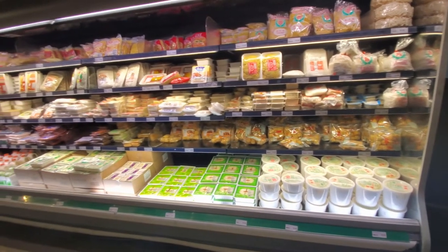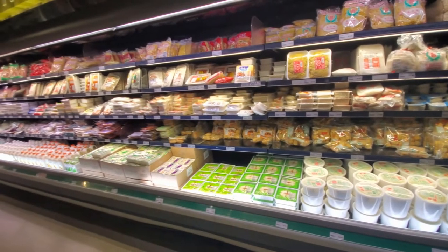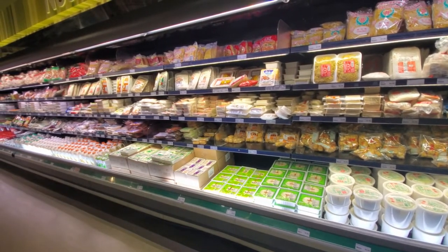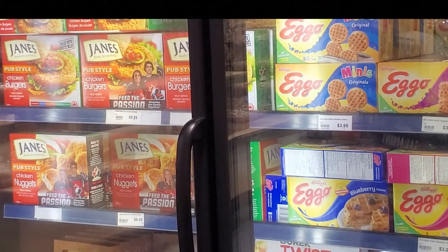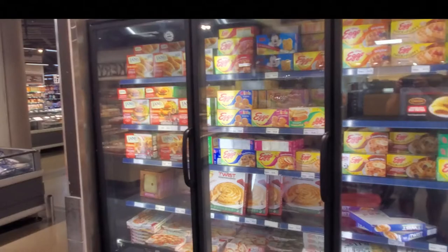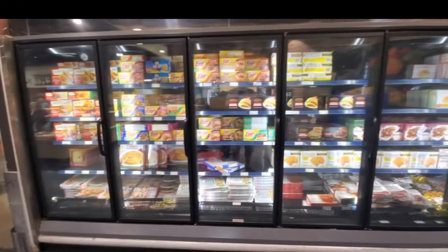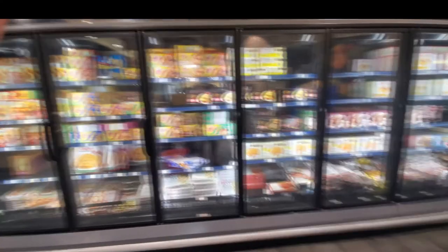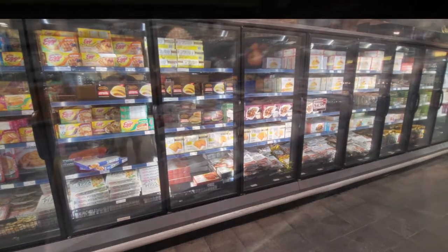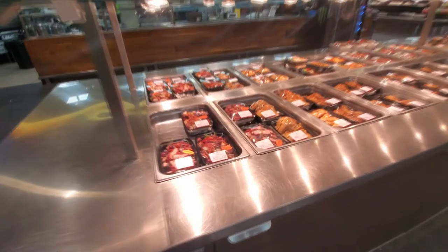Here's another section of basically tofus — different types of soy products, soy drinks — and then you have your standard grocery items in stand-up freezers and fridges. That's the nice thing about the store too: you can still get your regular grocery items along with some exotic products.